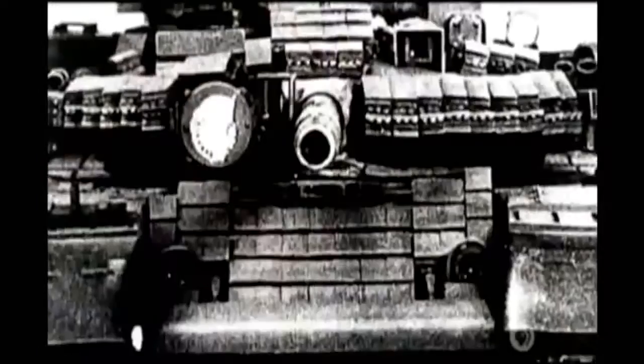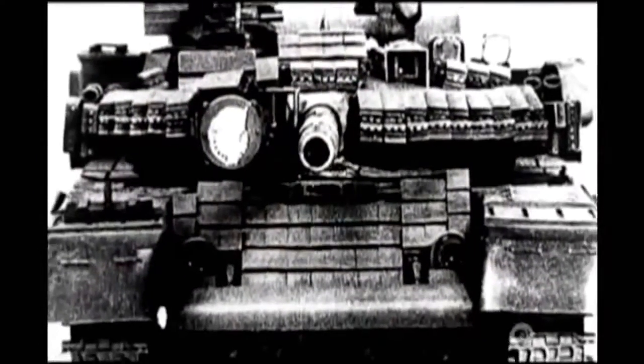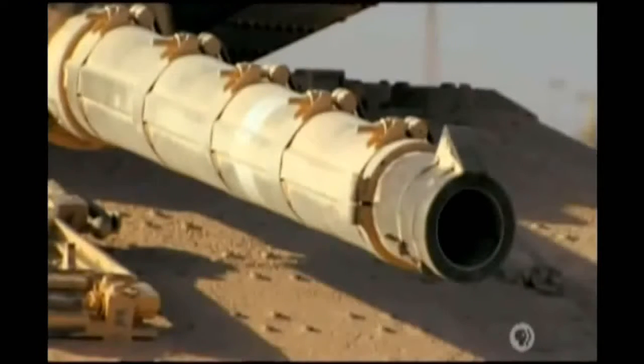So had this been an attack on a tank, I think the protection offered by the explosive reactive armor could well have saved the crew's lives. Once again, armor had caught up with the innovative weapons intent on destroying it.